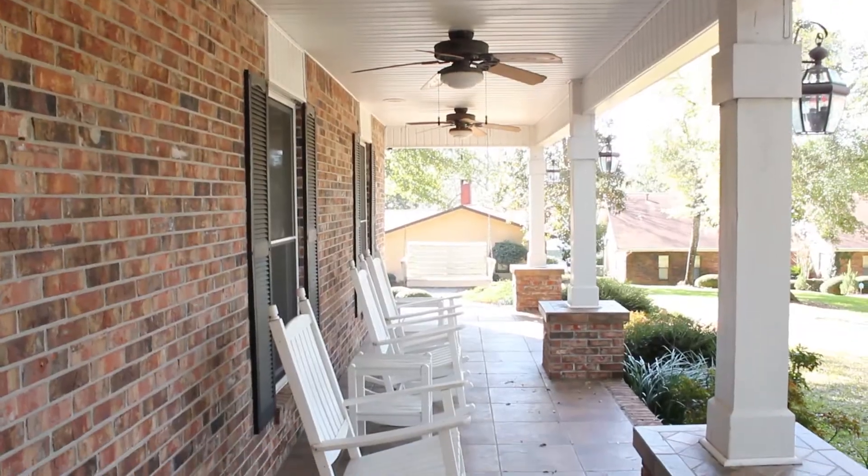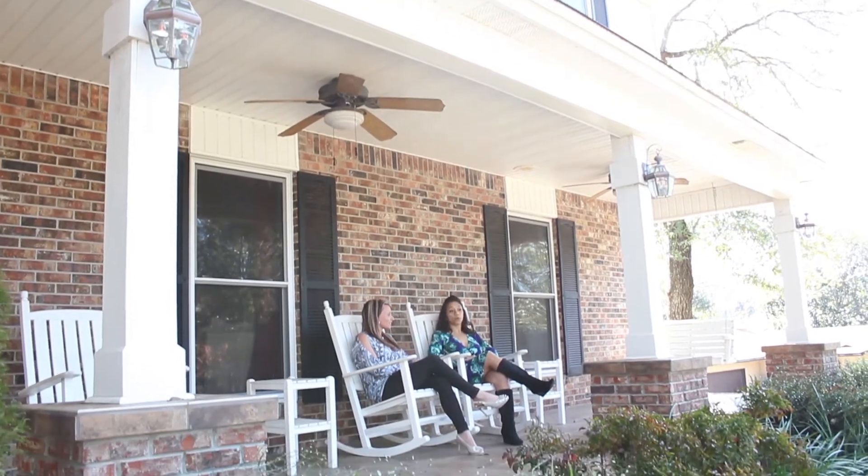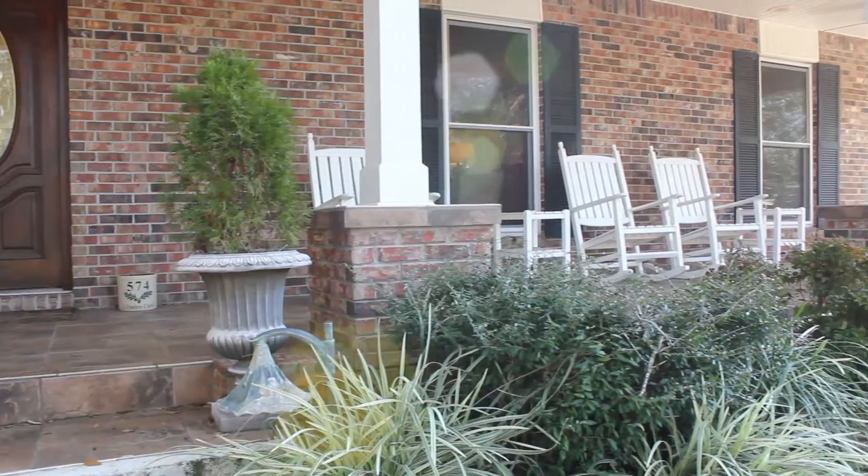This is my friend Margie who's been viewing the home with me today. So Margie, what's your favorite part? What I really like is the porch because you can sit out here and relax and you've got a lot of great views. I love the mature trees you have here — it's a really nice area.